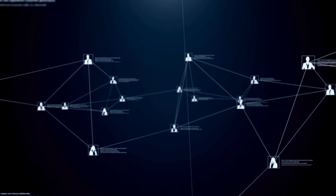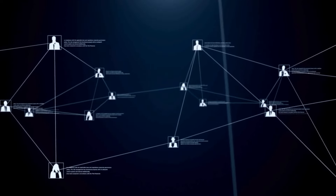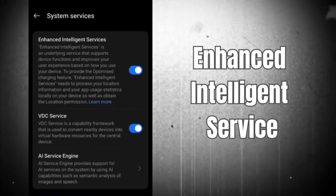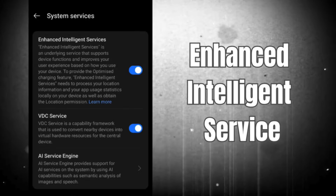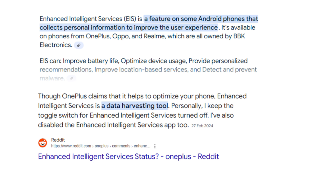The very first service you have to disable is Enhanced Intelligent Service. This is a feature on some Android phones that collects personal information to improve the user experience. It is available on many brands like Realme, OnePlus, and Oppo, which are owned by BBK Electronics. This is really very harmful and not recommended, as it tracks all the information about your activity and your credentials.